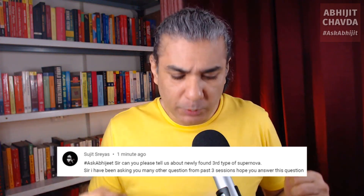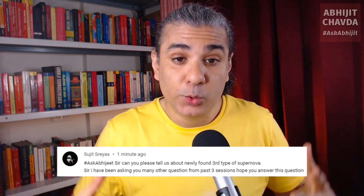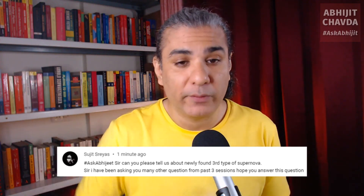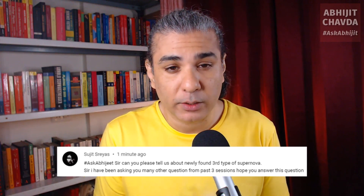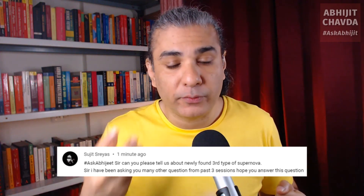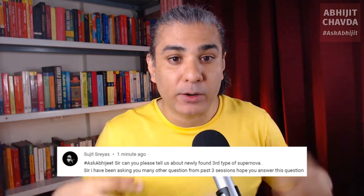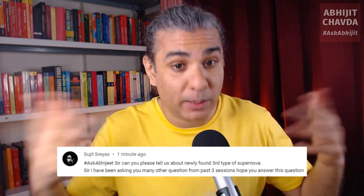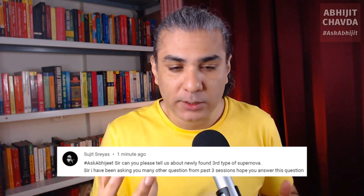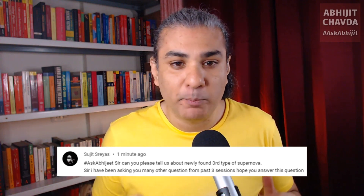When you have a star that is between 10 to 25 solar masses, it is able to fuse heavier and heavier elements, creating fusion energy, until it reaches the element of iron. To fuse iron, it takes more energy than the fusion reaction is able to give out. So iron is basically nuclear ash. Once a star starts creating iron in its core, its lifetime can be measured in milliseconds.